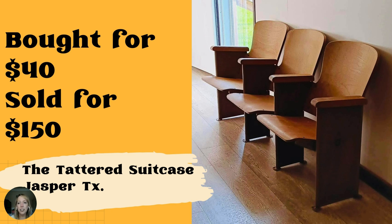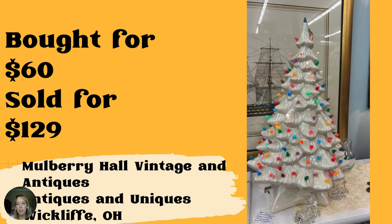These vintage Masonic Lodge seats were bought for $40 and sold for $150 at the Tattered Suitcase in Jasper, Texas. I wonder where you found them for $40 — really, really cool. These white ceramic Christmas trees sold for $129, bought many months ago for about $60, sold at Antiques and Uniques in Wycliffe, Ohio, and Facebook is Mulberry Hall Vintage and Antiques. I'd love to know how to tell the difference between current ones coming out — I saw them at Walmart — and the vintage ones. They're so beautiful and incredibly popular.